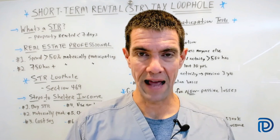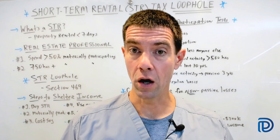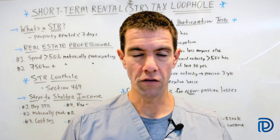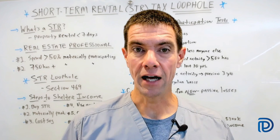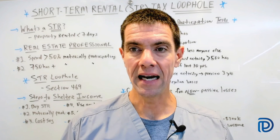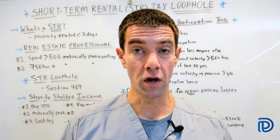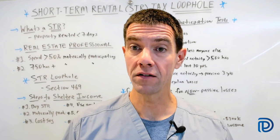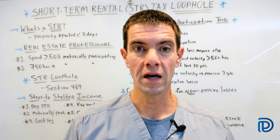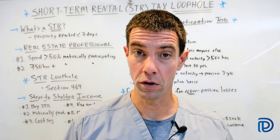The first exception: the average period of customer use for a property is seven days or less. Second: the average period of customer use is 30 days or less and significant personal services are provided by or on behalf of the owner — such as daily cleaning or meals, similar to what a hotel provides. Third: extraordinary personal services are provided by or on behalf of the owner in connection with making the property available for renters, without regard to the average period of customer use. Fourth: the rental of the property is treated as incidental to a non-rental activity of the taxpayer. Fifth: the taxpayer customarily makes the property available during defined business hours for non-exclusive use by various customers. Sixth: the provision of the property for use in an activity conducted by a partnership, S-corp, or joint venture in which the taxpayer owns an interest is not considered a rental activity.